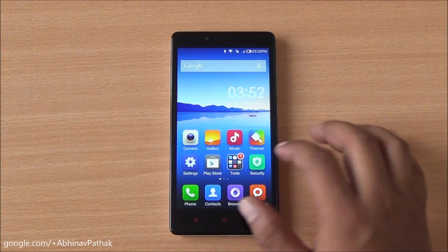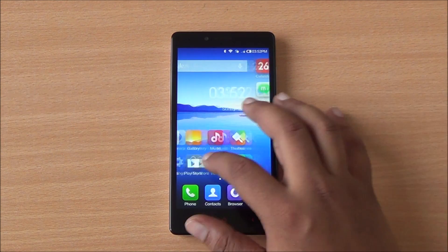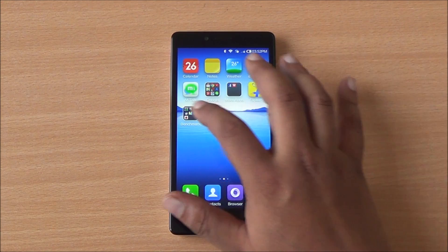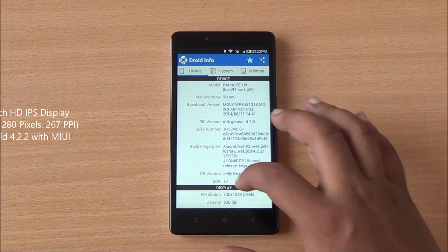Hi everyone, this is Abhinav from Phone Bunch and today we are benchmarking the Xiaomi Redmi Note. It comes with an octa-core processor clocked at 1.7 GHz. It's a dual SIM smartphone available for Rs. 8,999 from Flipkart starting December 2nd.